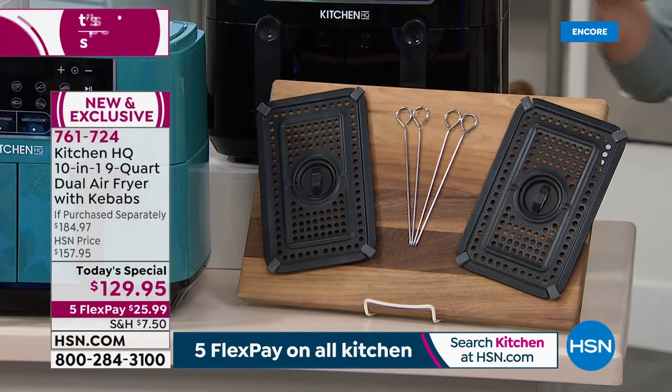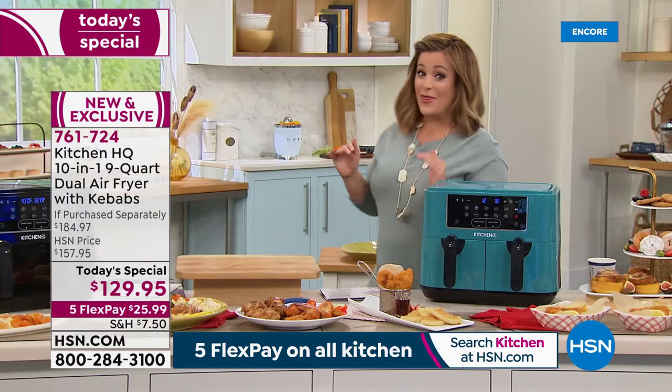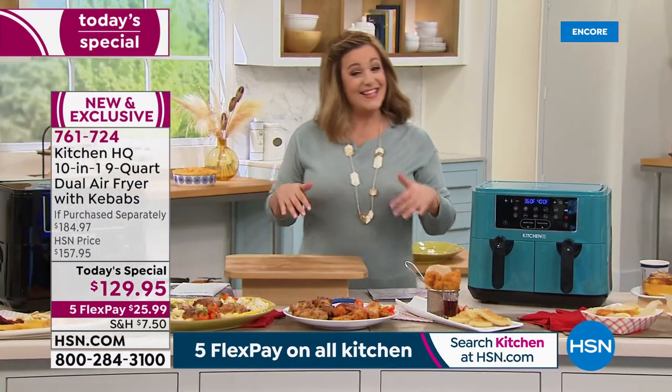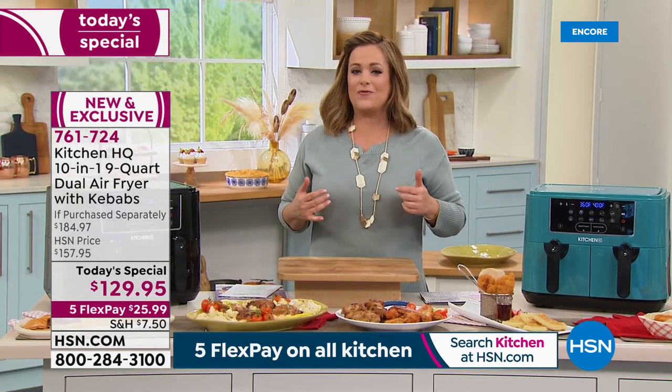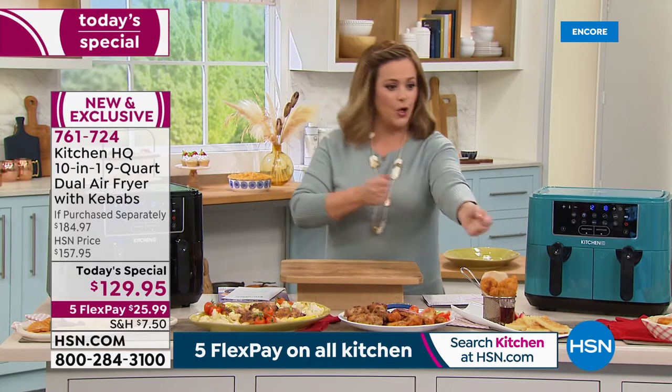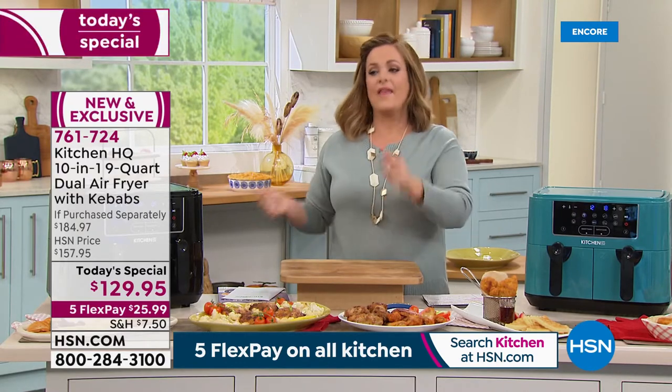Everybody gets two air fryer crisper trays plus four kebab skewers, so you can do your protein, fish, and veggies all at the same time. This is our best value of the day — a holiday head start. Air fryers make the most amazing gifts, and if you need an upgrade because yours is too small, we've taken care of that.